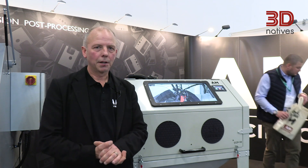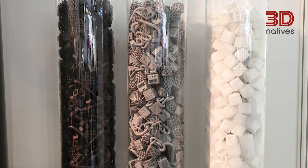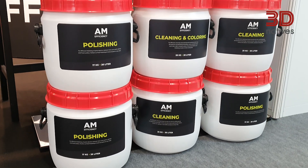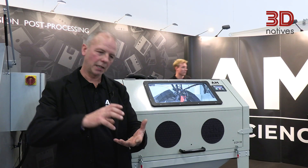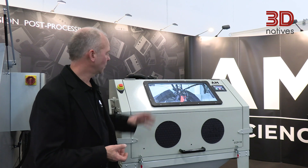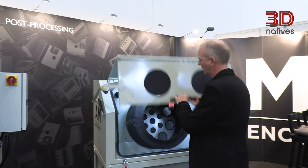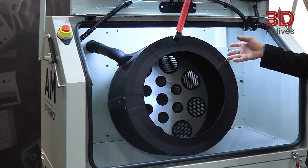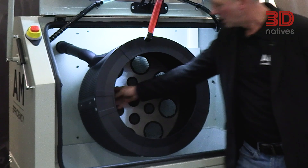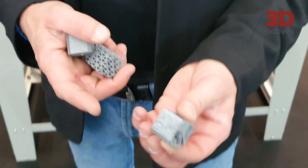What we do here at AM Efficiency is mainly focus on powder bed technologies. We can remove all the powder, because when parts come out from a powder bed machine they are submerged and full of powder in all the hollow spaces. We fill a batch in the machine and start the process. The process takes between 10 and 30 minutes depending on the batch size, and the parts coming out are absolutely free from powder.